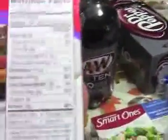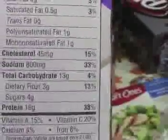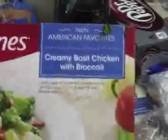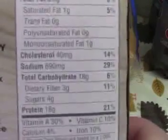I bought three Smart Ones. This one only has 13 carbs, and if you subtract the fiber, that's only 10 carbs. This one is the Chicken Santa Fe — I got three of these. The Creamy Basil Chicken with Broccoli has 18 carbs. And then I got the Homestyle Beef Pot Roast. I particularly picked these because of their low carb content, decent amount of protein, and the fact that they did not contain wheat.